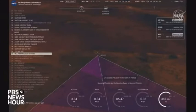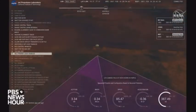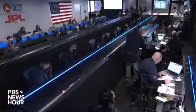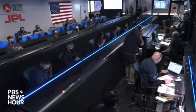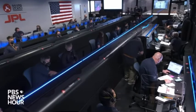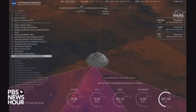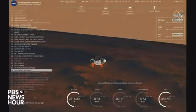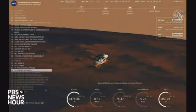We have confirmation that the lander vision system has produced a valid solution as part of terrain relative navigation. We have timing of the landing engines. Current velocity is 83 meters per second at about 2.6 kilometers from the surface of Mars. We have confirmation that the back shell has separated.